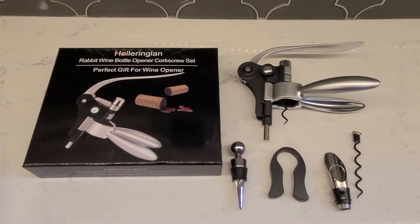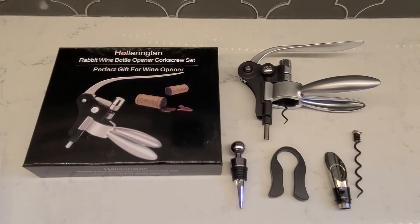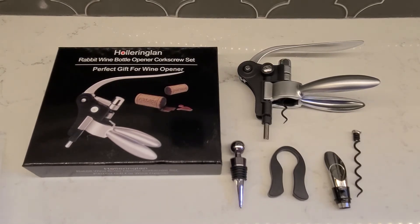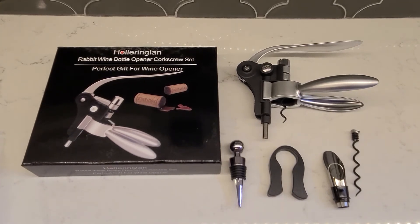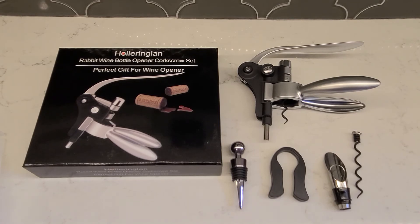I like this product because not only does it come with a bottle opener, it comes with a wine stopper, a foil cutter, a wine aerator, and a replacement spiral. Hopefully this is helpful as you're making a decision on which type of wine bottle opener you're looking to buy.